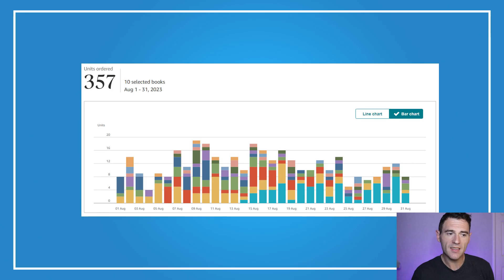Looking at the split of my sales for August, there's not really one book taking over and selling loads. However, at the beginning of the month the light yellow bar is out ahead — that was my UK-specific word search book launched at the end of last month. The launch campaign was really strong and it's continuing to sell organically.